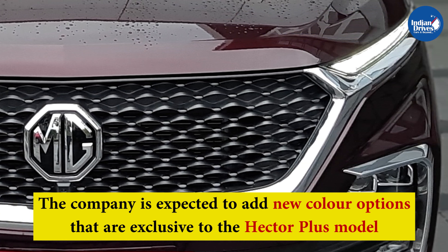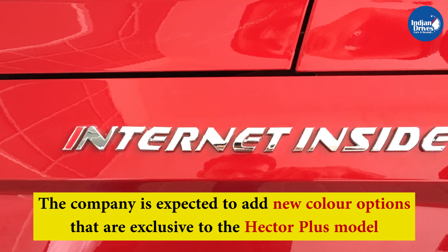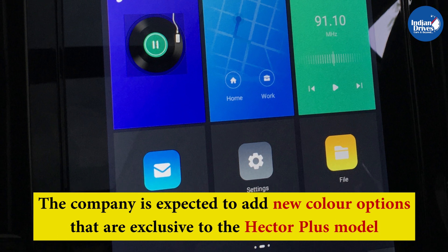The company is expected to add new color options that are exclusive to the Hector Plus model. This includes a new paint scheme called Starry Sky Blue, while other exclusive color options will be revealed at the time of launch.